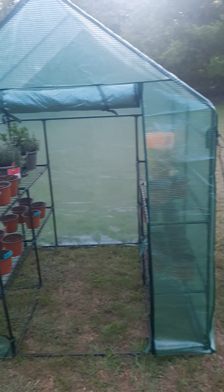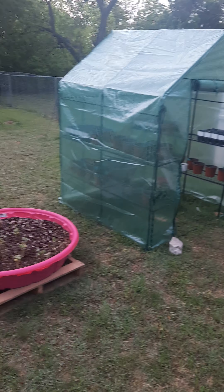Alrighty, so we have the second greenhouse. There's the first, and the second!